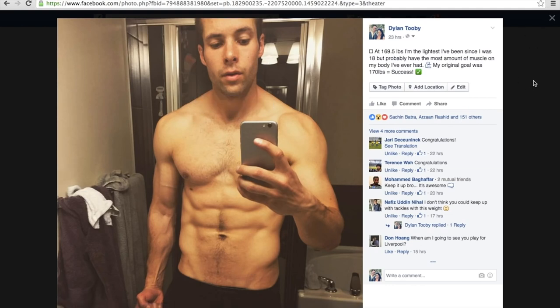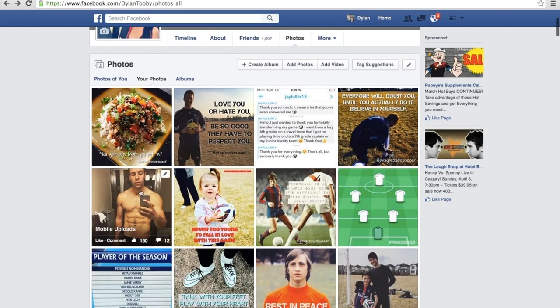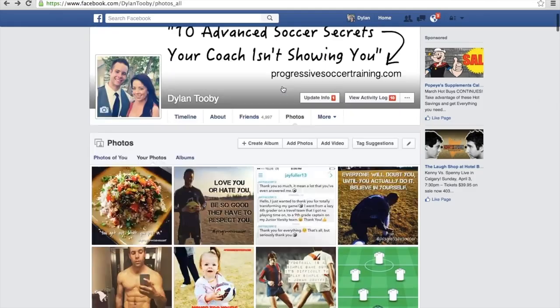Not only am I burning fat and getting leaner while building more muscle, but I feel better on the field — more agile, quicker, more explosive. I feel like I can run longer but also feel the strongest I've ever been. I beat my goal: my goal was 170 pounds and I'm at 169.5. I'm actually the lightest I've been since I was 18 years old. I wanted to get leaner rather than huge and muscular — small and lean with good strength and muscle definition. And I probably have the most muscle on my body I've ever had.